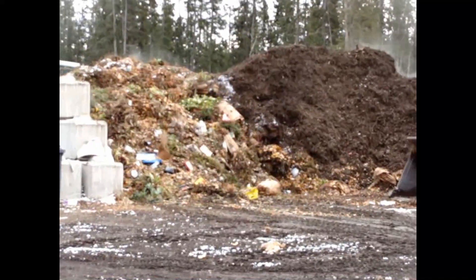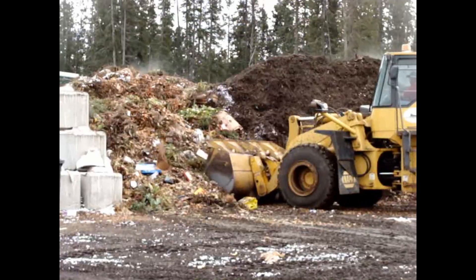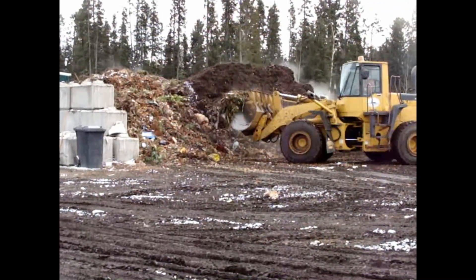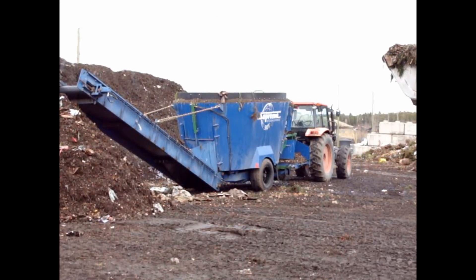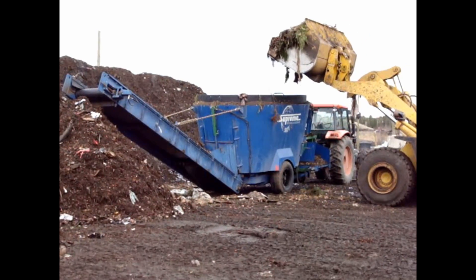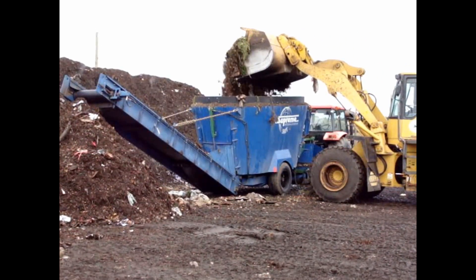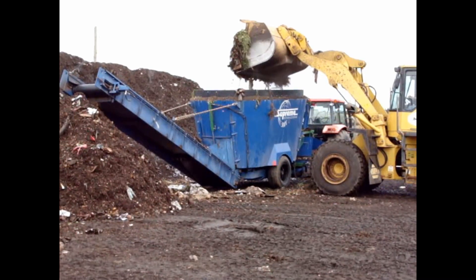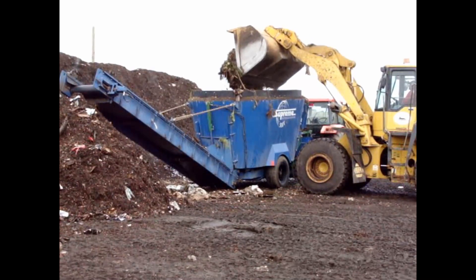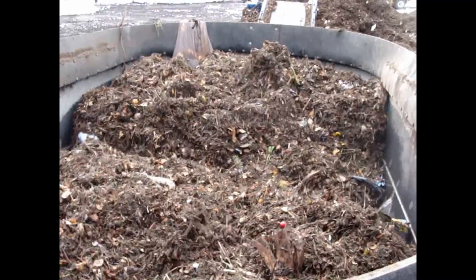The food scraps are dumped by the organic waste trucks in a contained area on the compost pad. The loader scoops this material along with the bulking agent into the mixer. The bulking agent may be a combination of yard waste and separated compost overs. The mixer is a twin vertical screw mixer that can process approximately six tons of a blend of composting material at a time, powered by a 120 horsepower farm tractor.